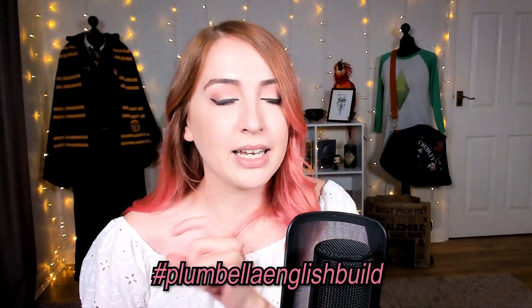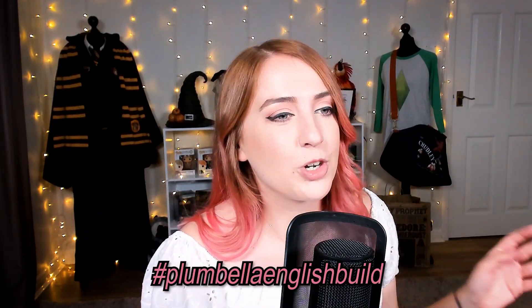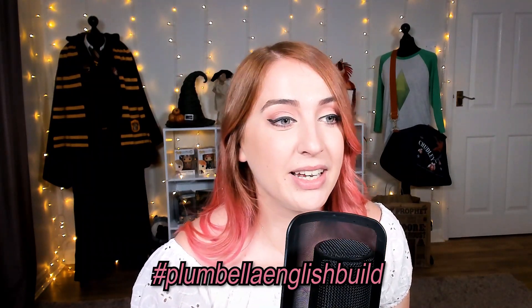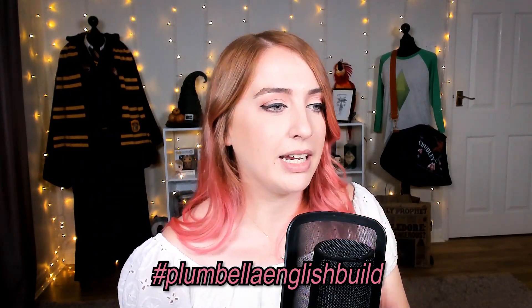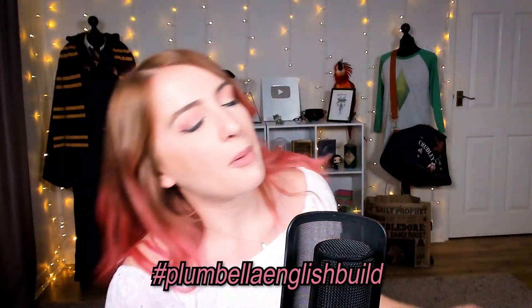I've decided — because I'm English, in case you didn't know — that next week's build challenge should be an English style build and then I'll go and tour around all of them. So next week's hashtag is Plumbella English build. I really hope you enjoyed this video. Go check out all them creators on the gallery because these builds, as bad as they are, they're also really creative and I could never. Thank you all very very much for watching — please subscribe if you haven't already. See you all next time, bye!